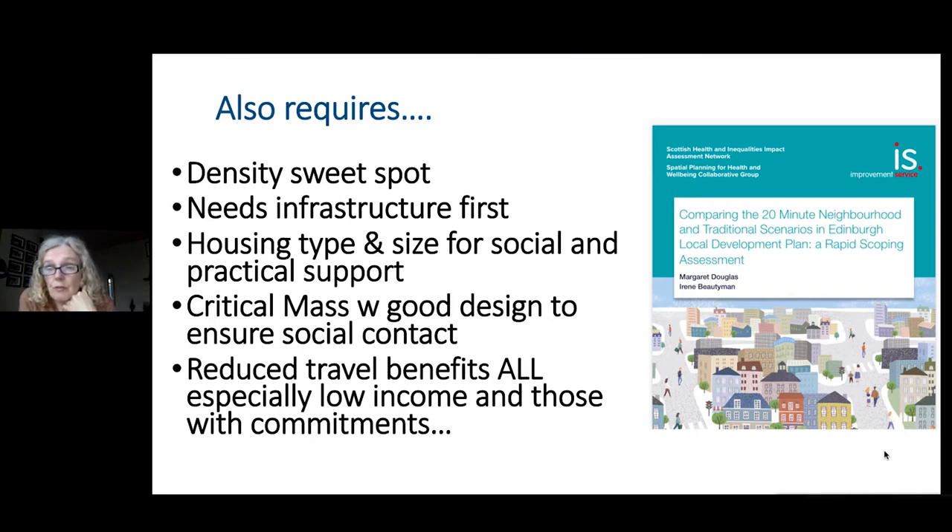There's a real need to get a density sweet spot — we're not looking to go back to the densities that we used to build to. There's a need to get the infrastructure in first because we're looking at behaviour change here. If you want to have something like active travel and people walking instead of getting into the car, then we need to be getting that in right up front and be thinking about it.